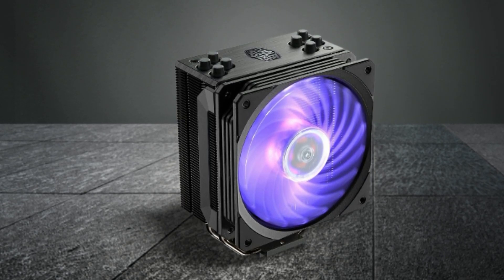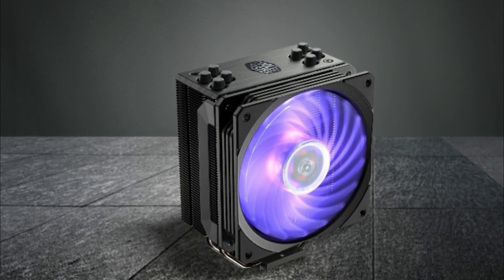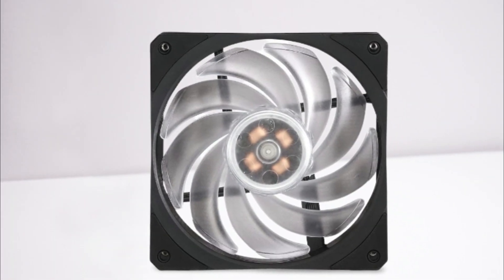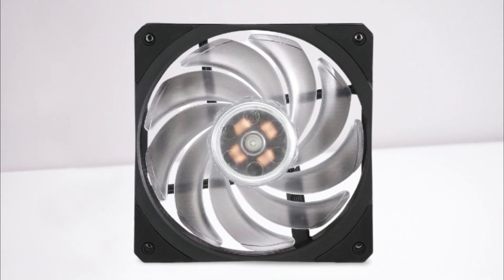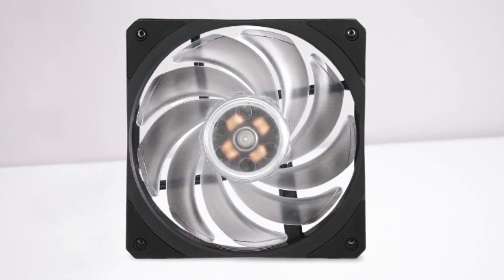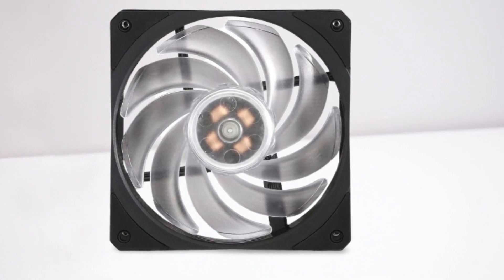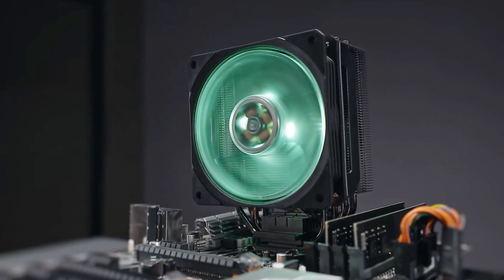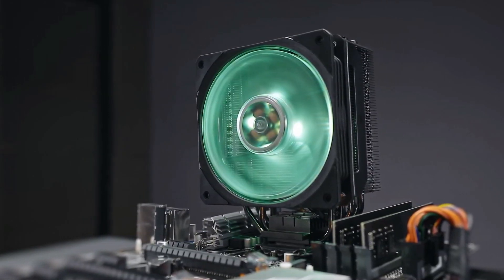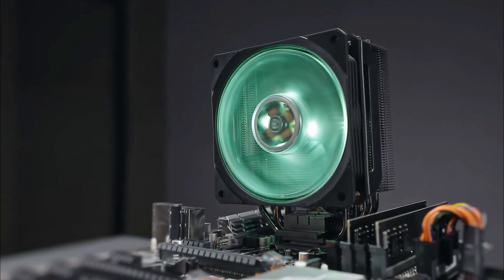Sized at 4.72 by 3.11 by 6.22 inches, weighing 2.20 pounds, and armed with a 9-blade 120mm PWM fan rated at a spectacular MTTF of 160,000 hours and a sound profile maxing out at 30 decibels, the Hyper 212 RGB is complete with a sleek appearance bearing a dark undertone, without requiring you to break the bank while staying under the radar in terms of noise output and visuals.